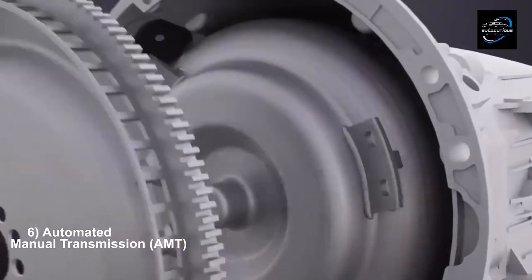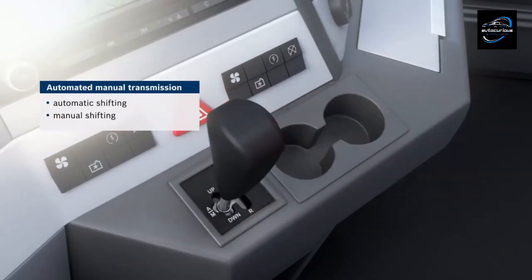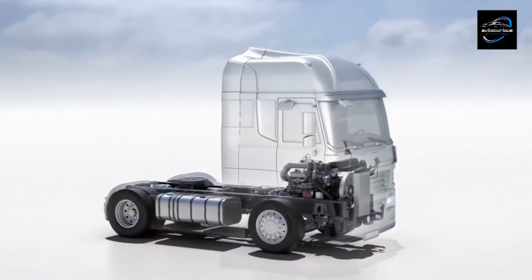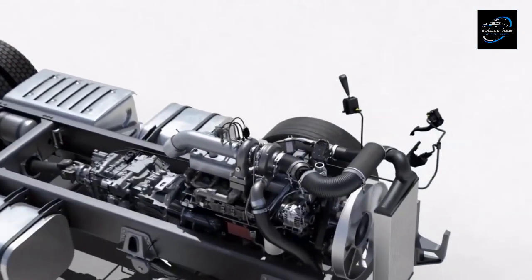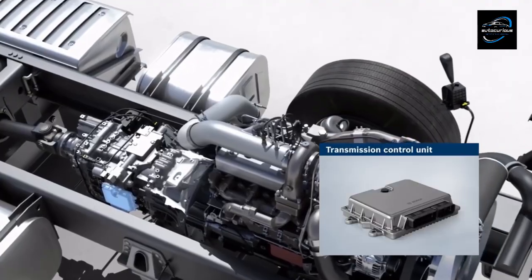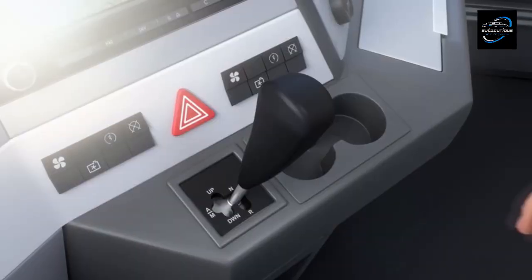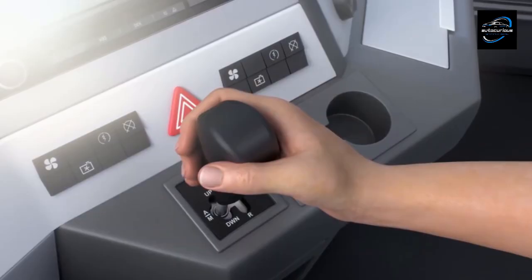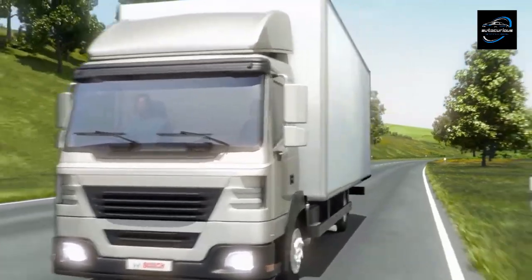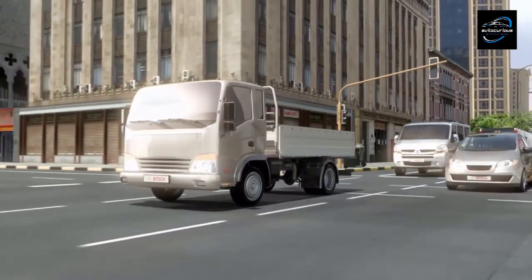Automated manual transmissions, AMTs, seamlessly blend the characteristics of manual and automatic transmissions by incorporating electronic controls to automate clutch operation and gear shifting. Similar to manual transmissions, AMTs retain the gear shifting mechanism but eliminate the need for manual clutch operation. Electronic sensors and actuators manage clutch engagement and gear changes based on driving conditions and driver inputs, catering to a wide range of drivers from city commuters to long-distance travelers.